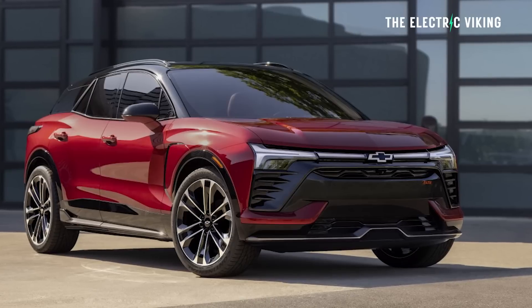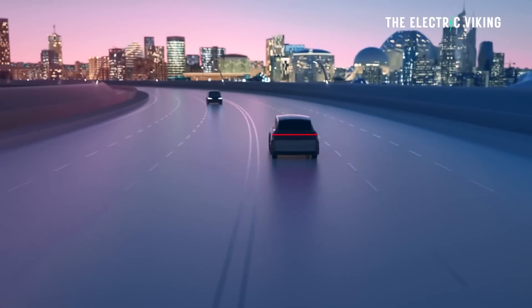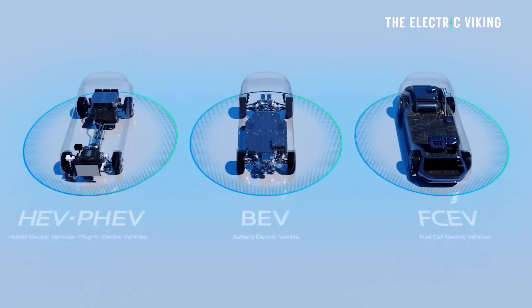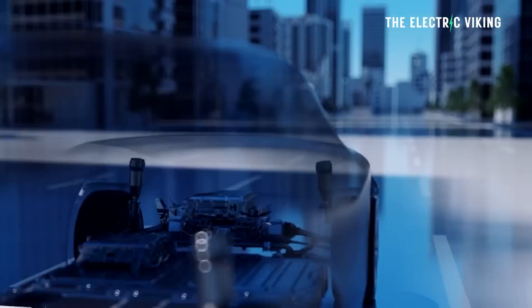One of the companies Hyundai Mobus supplies EV parts to is General Motors, so we might very well see this technology in GM's EVs too. This is a much cheaper way to get more range in an EV than simply increasing the size of a battery pack. Technologies like these are coming together to make EVs have more range without doing anything to the battery pack — and this is why I believe we're going to see 500-mile range EVs by 2030 that will be commonplace and also very affordable. Let me know your thoughts in the comments, and thank you for watching.